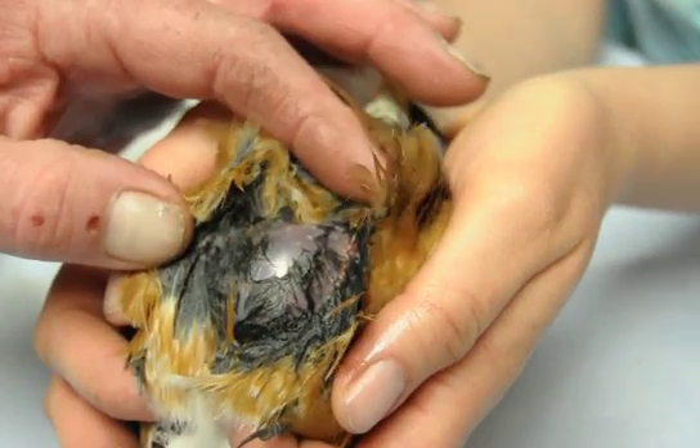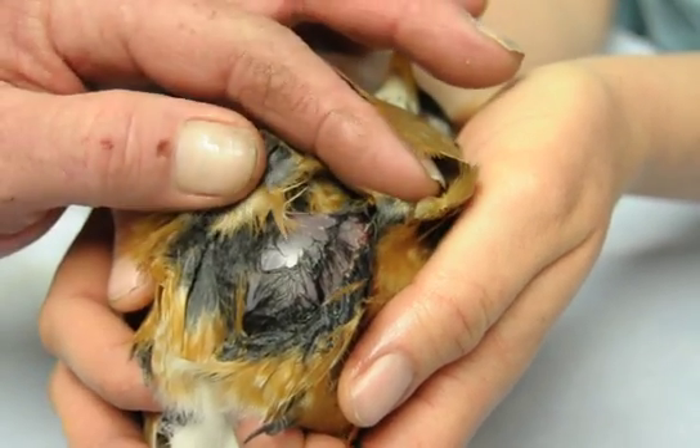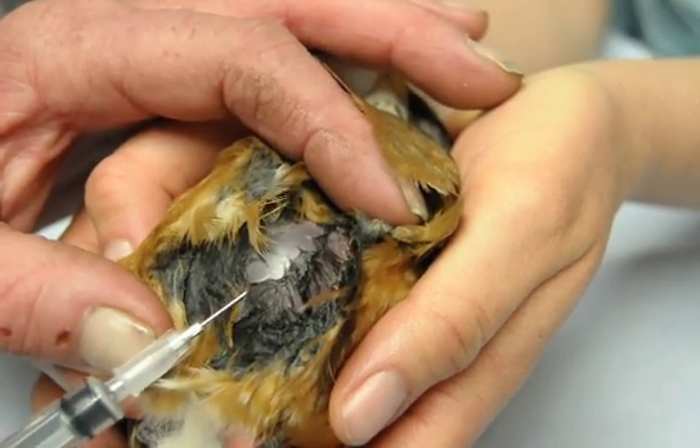So we have a robin here that just came in, probably hit by a car. It was found in the middle of a road, and he's got head trauma and subcutaneous emphysema.